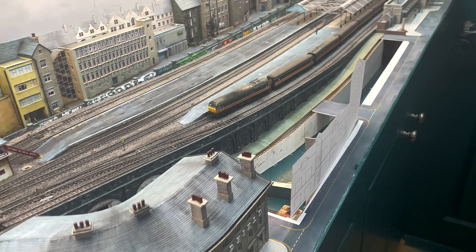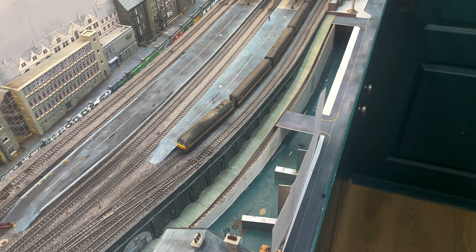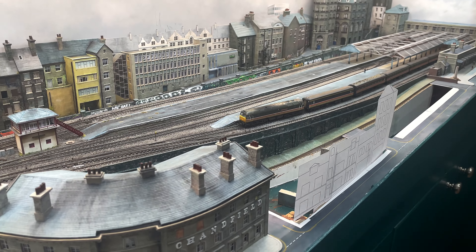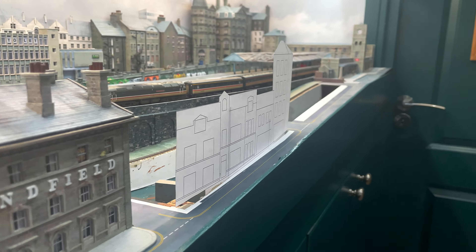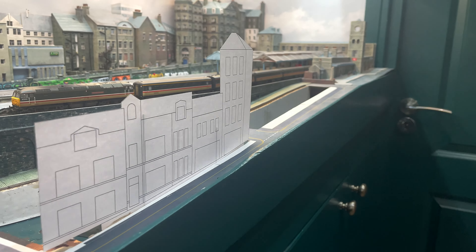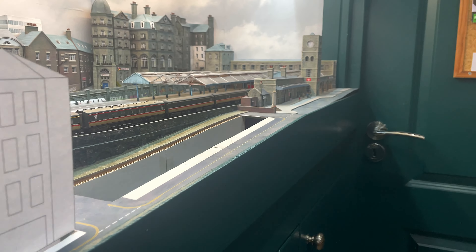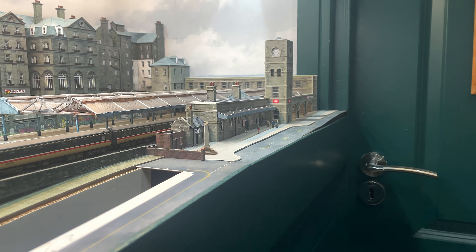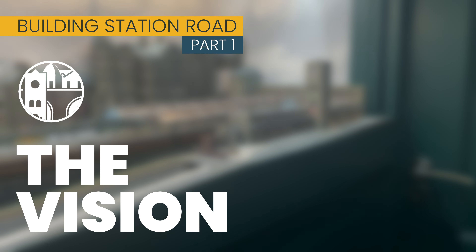Welcome to Chandwell. My name's Michael and I'm about to start a project which will see me fill in these two holes on my N-Gauge inner city layout set in 1993. This is Station Road Chandwell, a run-down, dreary and depressing street of takeaways, junk shops and off-licences that greets weary travellers arriving from nicer places at the station at the top of the hill. Join me then for a new series: Building Station Road Part 1, The Vision.